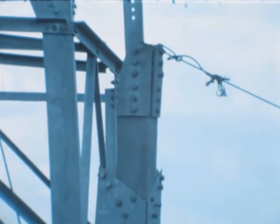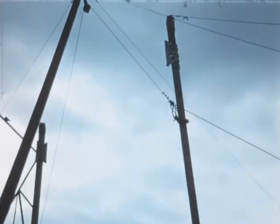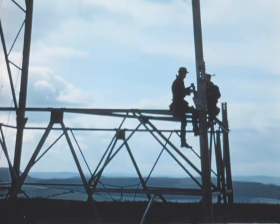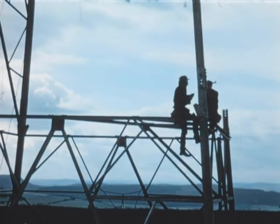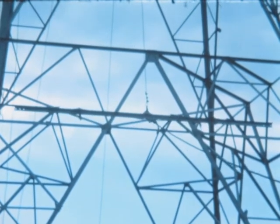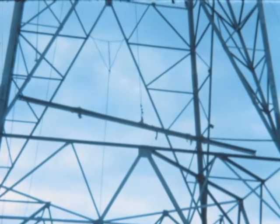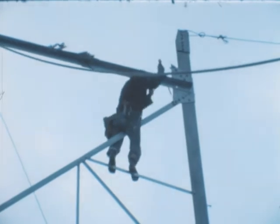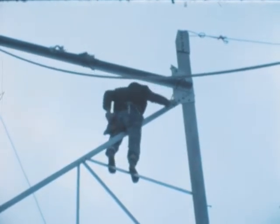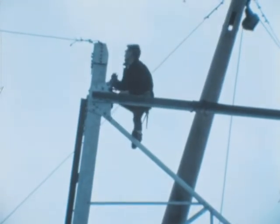The steel erector possesses a variety of skills which can be gained only by experience under difficult conditions. It is not hard to imagine the possible consequences of only a moment's carelessness when working at these heights. These structures are designed to withstand wind speeds up to 100 miles per hour, and care must be taken to ensure that the tower is erected exactly as specified, so a continuous check is made on the contractor's progress by a work supervisor.